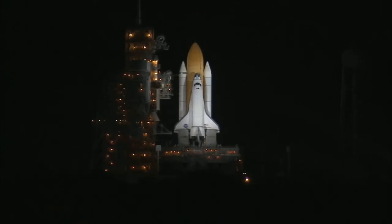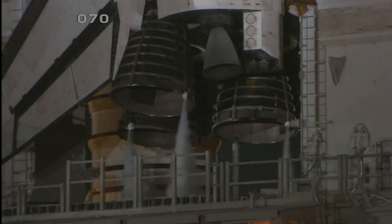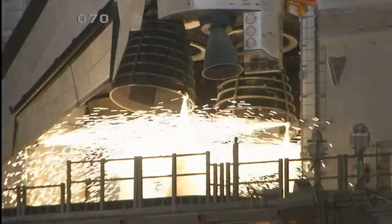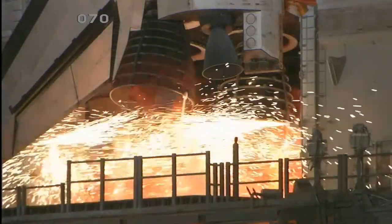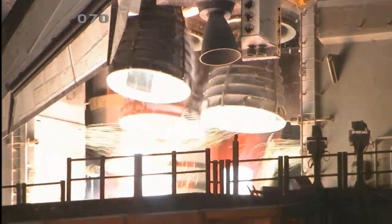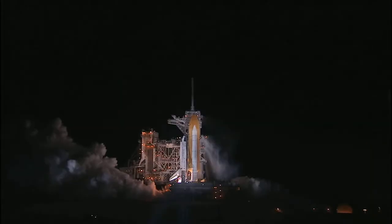T-minus 15 seconds and the sound suppression water system has been activated. We have a go from engine start. Three engines up and ready. Three, two, one, zero.